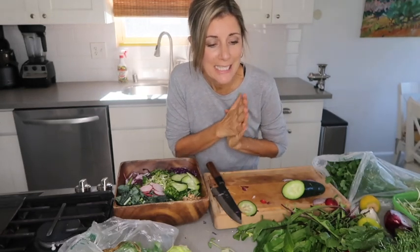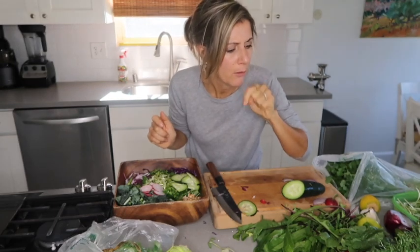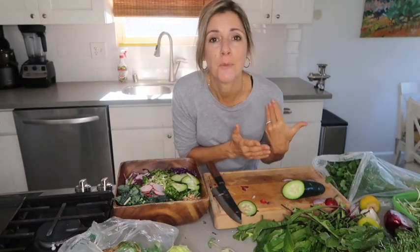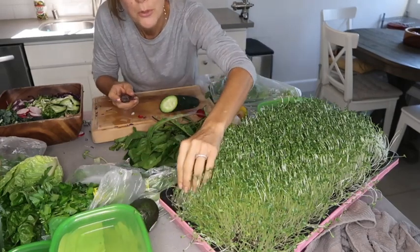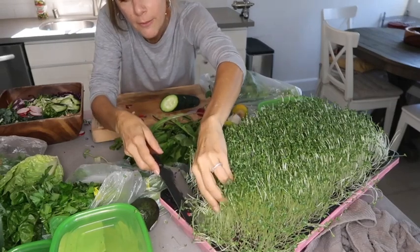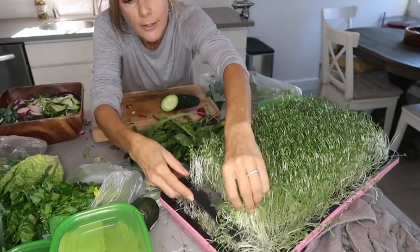Next I add microgreens. Today I have sunflower sprouts, cabbage microgreens, and lentil sprouts. I usually like to add three or four different microgreens — the more the better. Baby plants are in their prime and have up to a hundred times more nutrients than their fully grown counterparts. To harvest them, cut really close to the root mat with a sharp knife, being careful not to get dirt on your food.